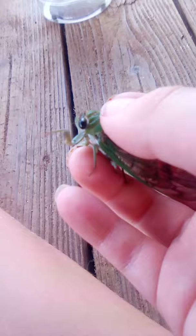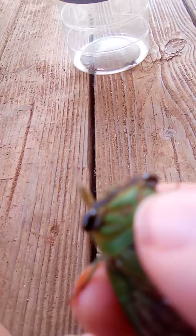So far I have two superb dog day cicadas. I had another one with him yesterday, but of course I released him. He's getting crazy.